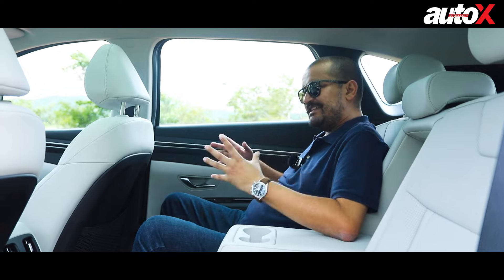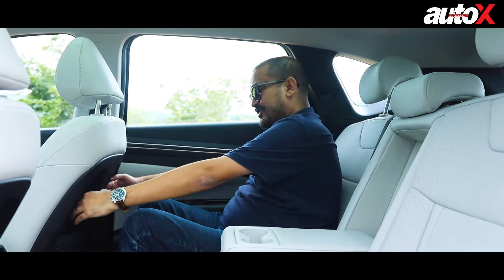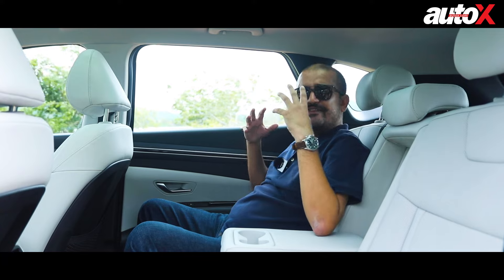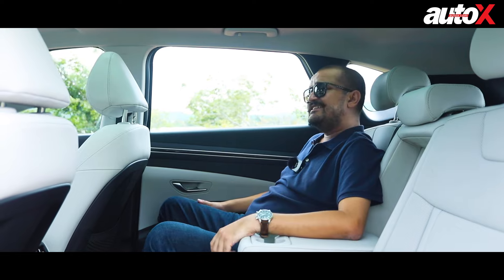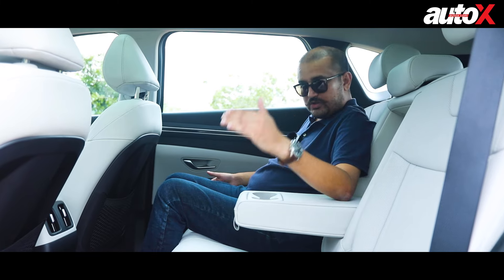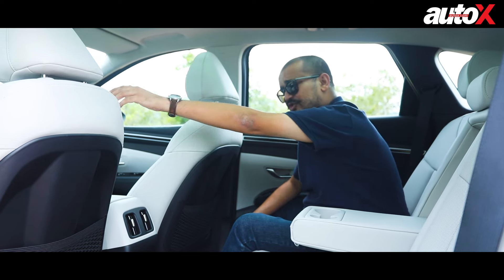Once you sit in the rear seat of the Tucson, you can see that Hyundai has made a concerted effort to make it more attractive to customers who are usually chauffeured. The driver's seat is set for my driving position and as you can see, there's an acre of room around me. The panoramic sunroof is so large it really does give you a very good view — it opens up the cabin and makes it feel more airy. Especially with the great weather we have in Bangalore today, it's a great addition. For passengers on the left side, you get dedicated controls to move the front seat without dealing with the controls on the side.